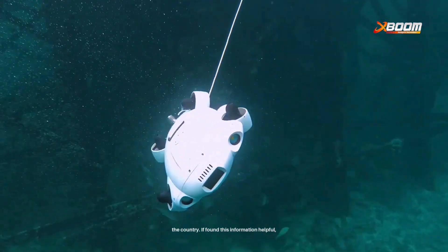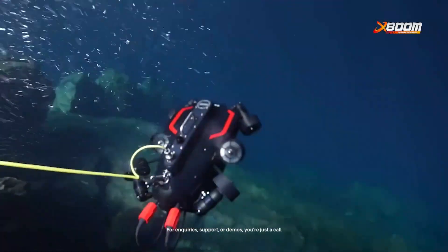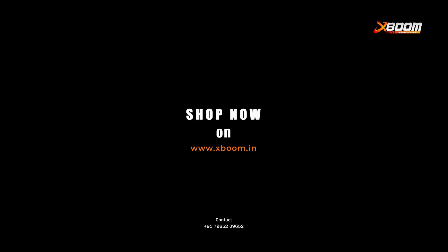If you found this information helpful, don't forget to like, share, and subscribe to XBOOM channel, where enquiries, support, or demos are just a call away. Thank you for watching and we'll see you in our next one.